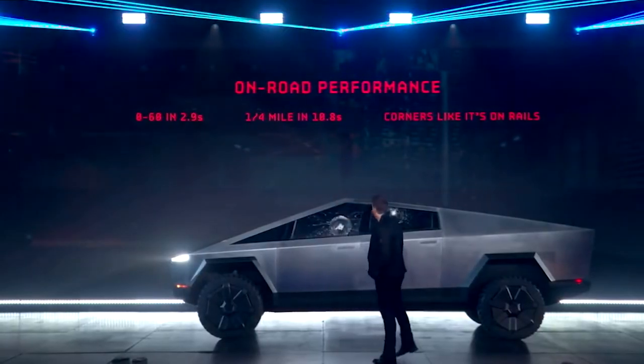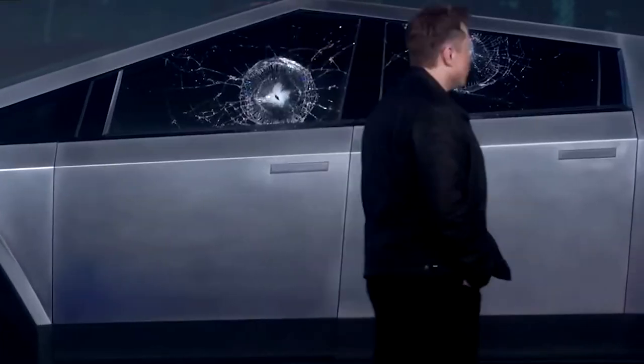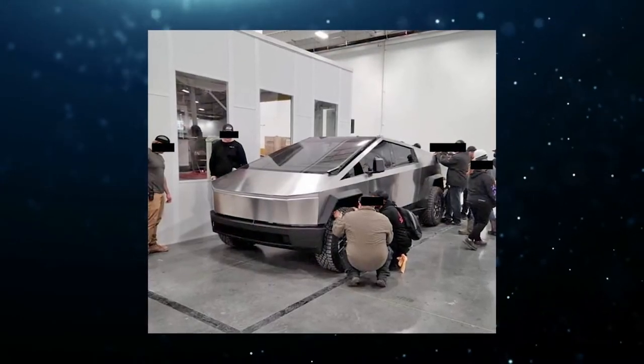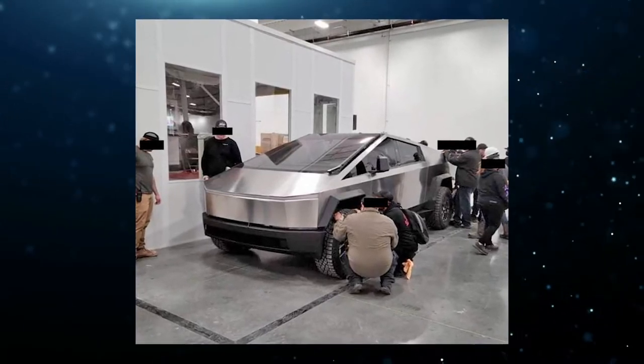The Cybertruck was unveiled in 2019 and the implementation of this new truck has been delayed several times. Previously, Elon Musk let it be known that the Cybertruck will also not go into production in 2022. This would be due to a chip shortage.